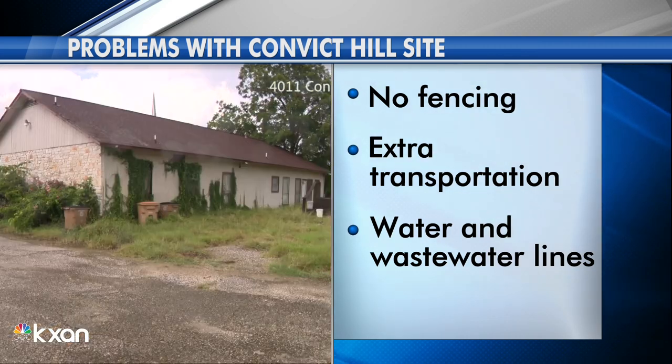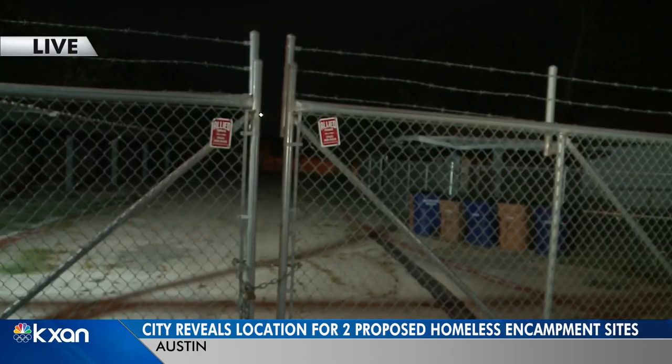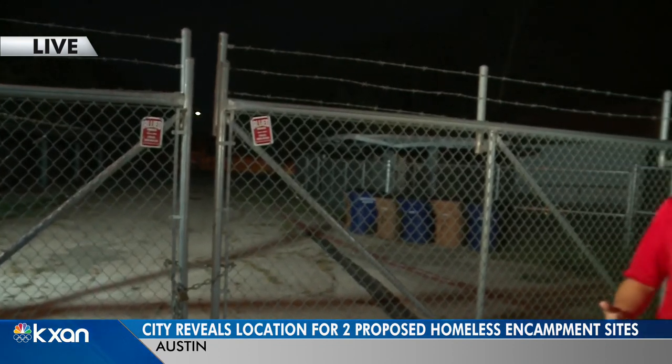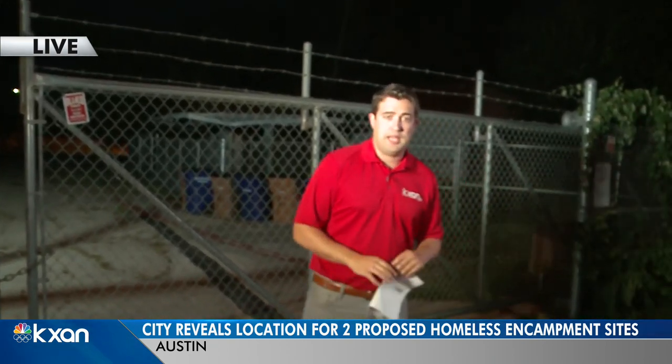None of this is a done deal. We'll learn more about the sites on July 27th during a city council work session, and people who live nearby will be able to hear what's going on and give their input as well. But again, both of these locations could see some major changes moving forward.